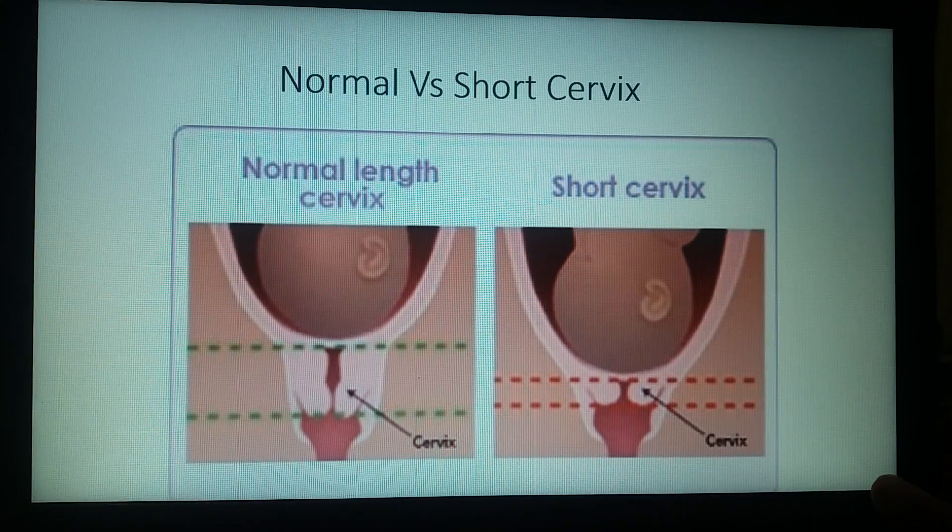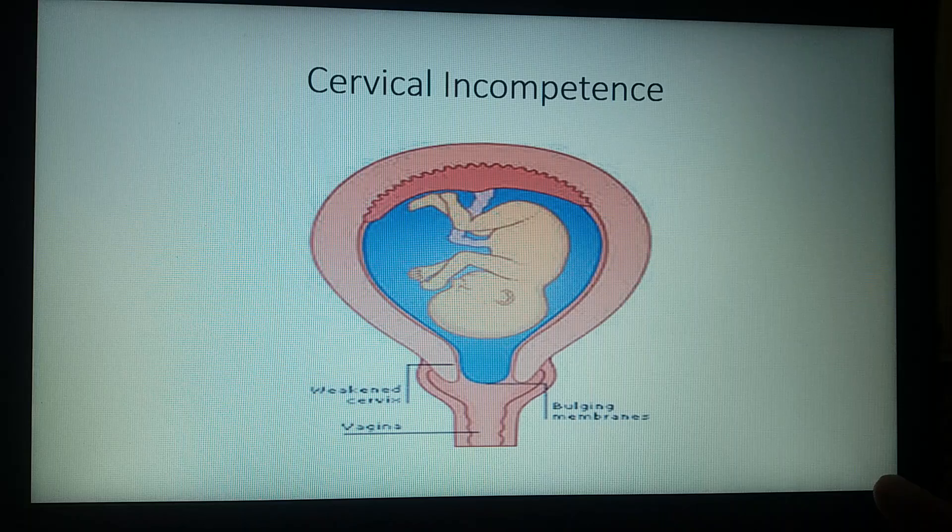In this picture we can see the difference in the cervix which is of normal length versus the cervix which is short, and clinically is known as cervical insufficiency. It is characterized by painless cervical dilatation between 13 to 28 weeks of pregnancy, which is the second trimester. This picture shows how opening of a weakened cervix occurs.